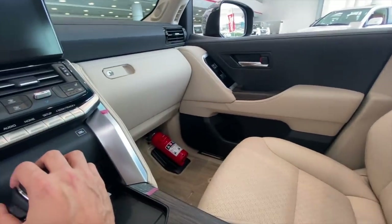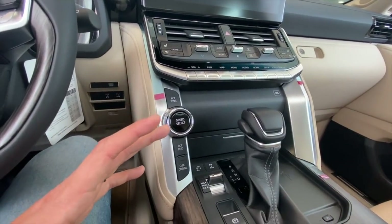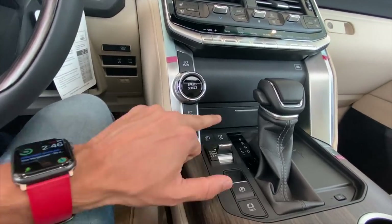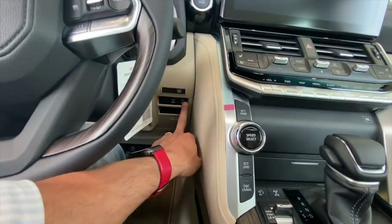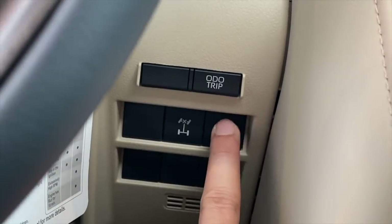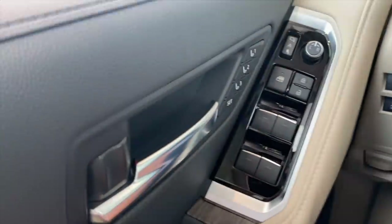This car is extremely off-road capable with all its off-road features. With the differential lock, you can even individually control your diffs. You can select just rear diff or front diff. There's a lot of customizability if you want to take this car off-road.